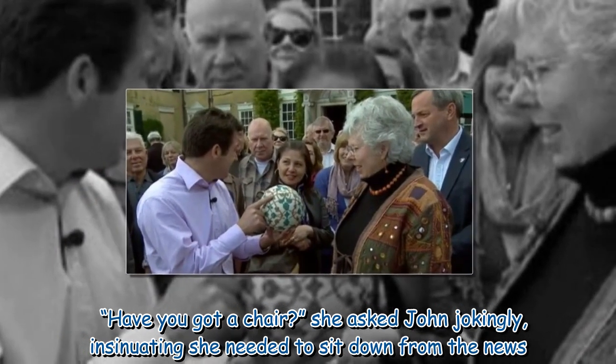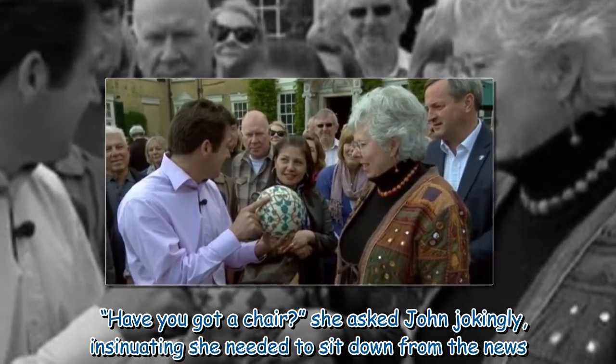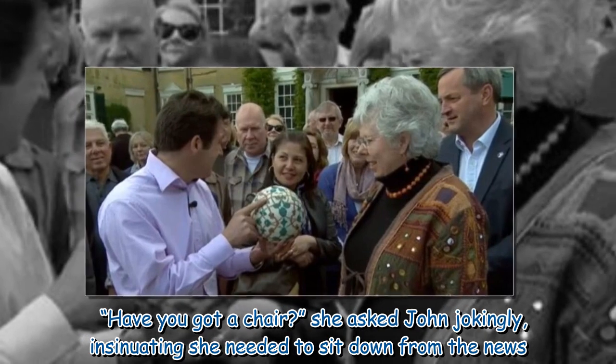"Have you got a chair?" she asked John jokingly, insinuating she needed to sit down from the news.